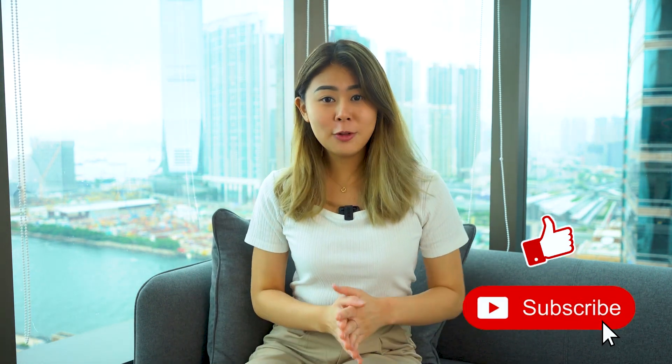Hello guys, welcome back to my channel. My name is Chemi. If you're new here and you like cryptocurrency, make sure you subscribe to this channel and remember to hit that notification bell so you'll get notified whenever I post new videos.